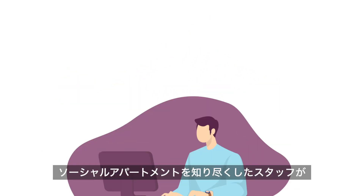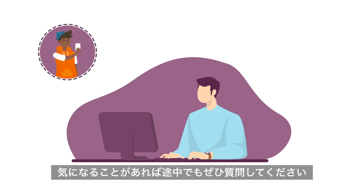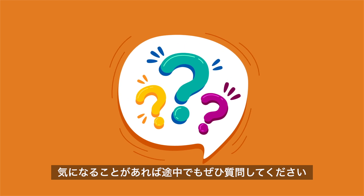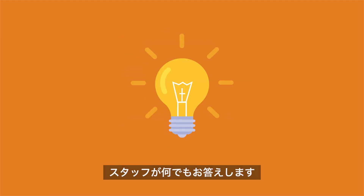Then our agents will send you a link and virtually guide you through the entire property of your choice. Feel free to ask any questions you want during the viewing. Our agents can stop anywhere and explain in more detail if needed.